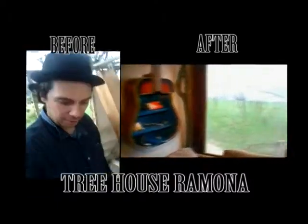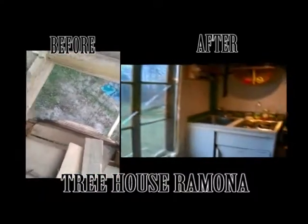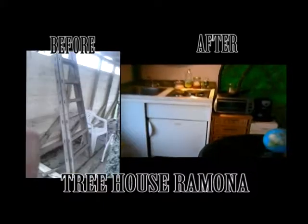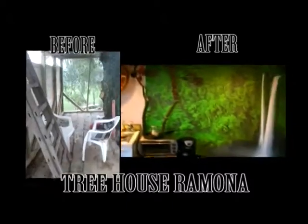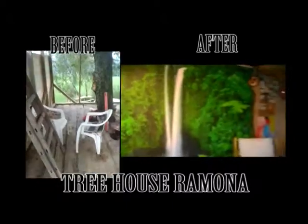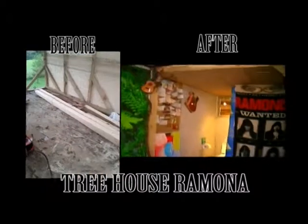You come up the stairs and go in. Here's the entrance with the old farm door, and here is the living room.